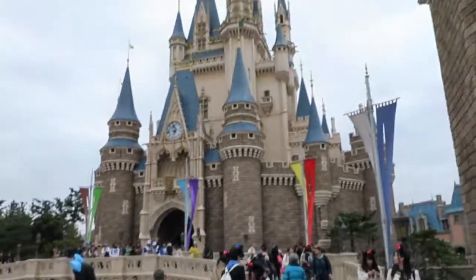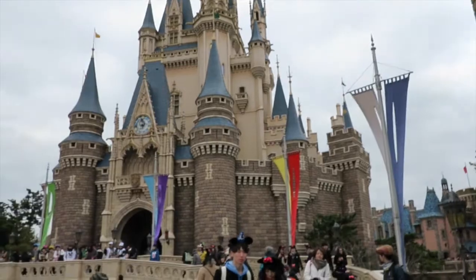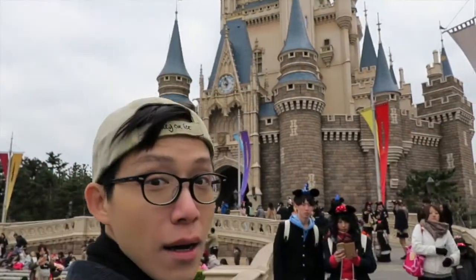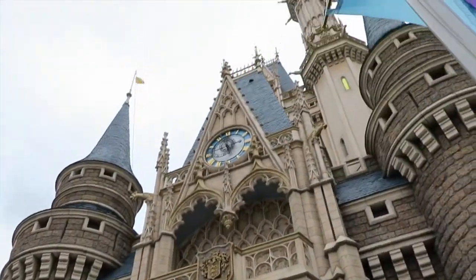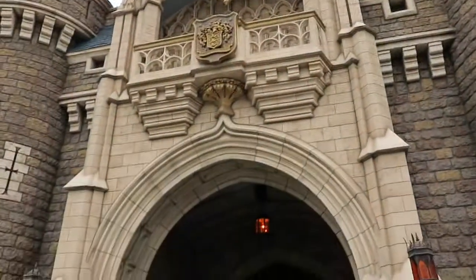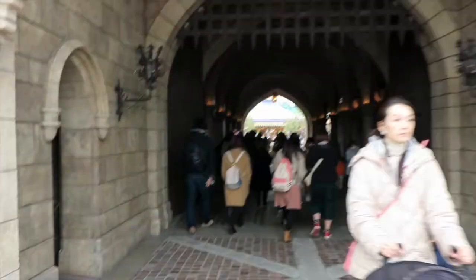This is, of course, the Tokyo Disneyland castle. Follow me! Okay, we're here. We're gonna walk through under the archway. For a different show, a projection happens on this castle, but for now we're gonna walk through.